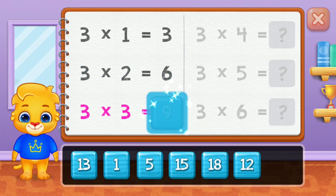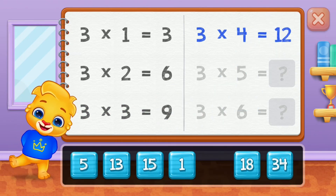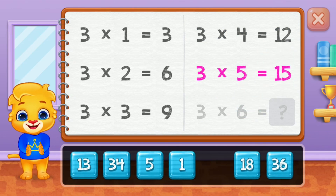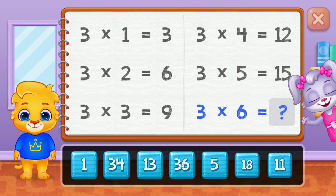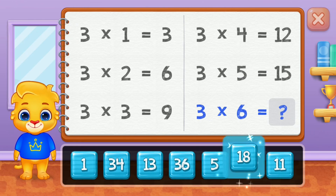Nine, twelve, fifteen. Good job! Eighteen.